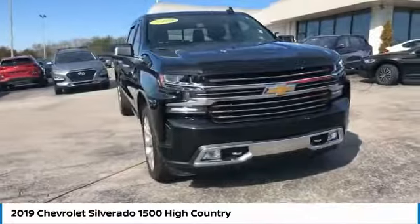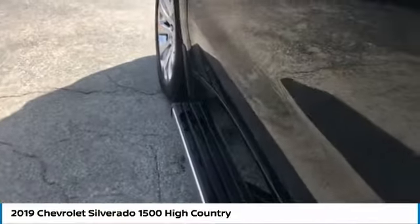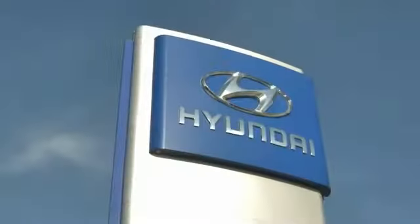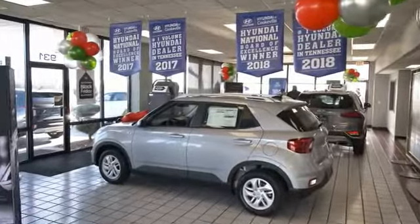Wouldn't you look great in this vehicle? Stop in today and see for yourself. At Hyundai of Cookeville, you're buying vehicles you can rely on, at prices you can afford, from people you can trust. Call the desk.